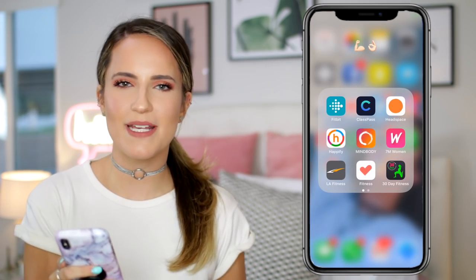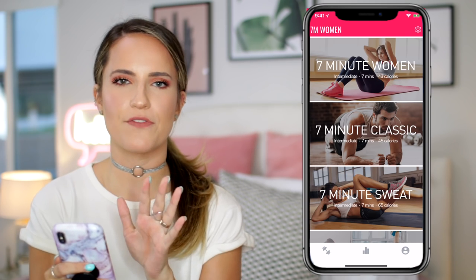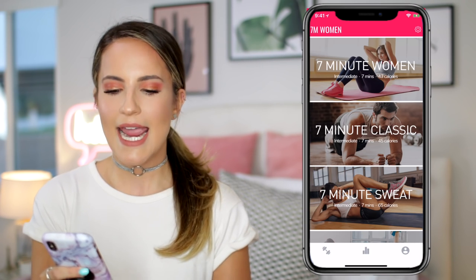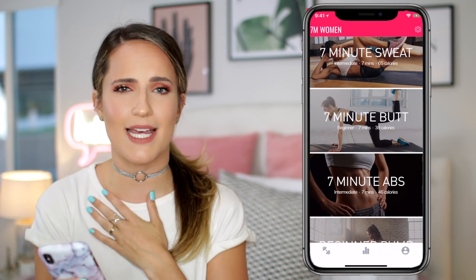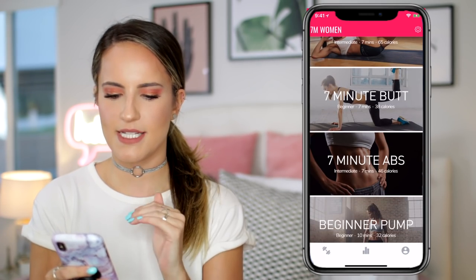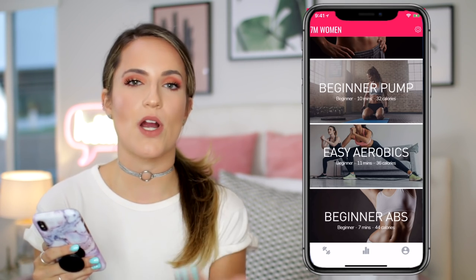So the first app is called 7M Women. This is like my new favorite app right now. I love it because it's laid out very simply — you can just click on any one of these categories that you want to do. They're all really quick workouts between about 7 and 15 minutes, and not only that, but they show you step-by-step how to do each of the workouts, which is really nice because sometimes it's hard to describe a workout. They have a bunch of different categories — I love that they have butt and abs — and they vary in levels too in terms of where you are in your fitness journey.